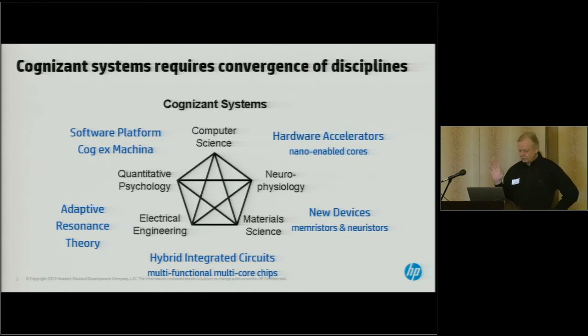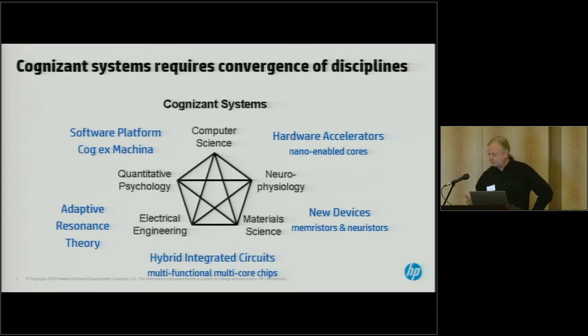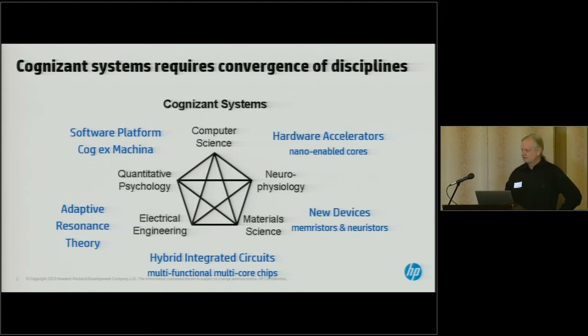We actually have two different pathways that we're moving on simultaneously. One is a completely software approach where we have a platform called CogEx Machina, which is essentially a software platform set up explicitly to run cognitive types of algorithms. For instance, an algorithm like the one just described could probably be coded up in less than 20 lines of code and then executed across a very large number of GPUs.